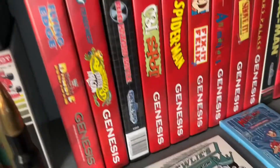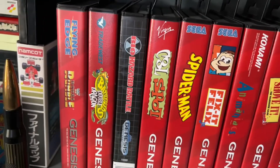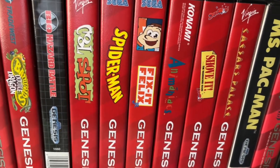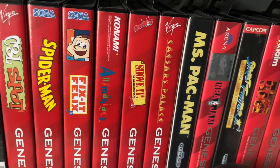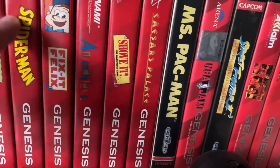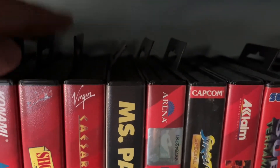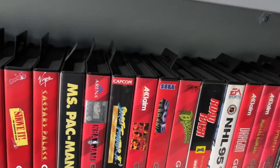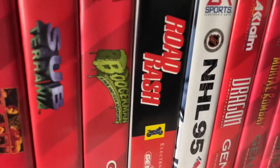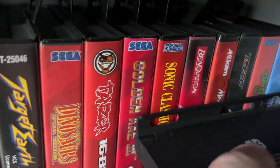Here are some Genesis games — not a bad collection for me seeing as I'm basically a Nintendo guy. A lot of these cases I got from Custom Game Cases — they laser print the covers and everything. I've always hated the tabs on a Genesis box, but nevertheless here they are. Love BuggerMan.